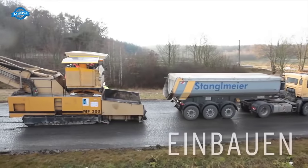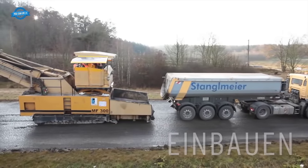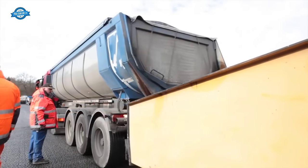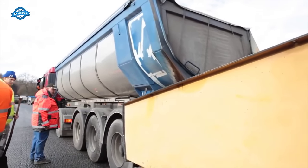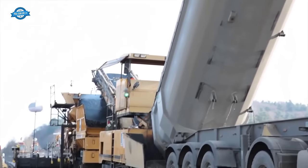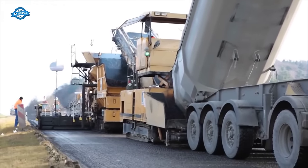Asphalt installation includes the production and application of compact asphalt in two distinct layers: an asphalt base layer and a split mastic asphalt wearing course. This innovative method ensures the creation of a high-quality road surface that is durable, smooth, and resistant to wear and tear.